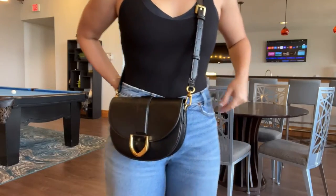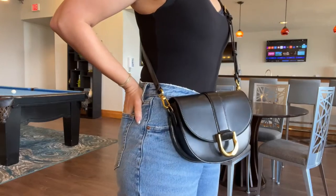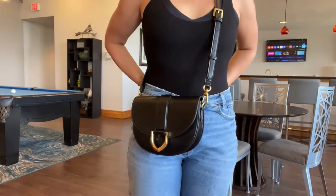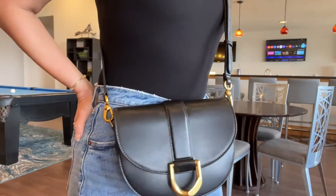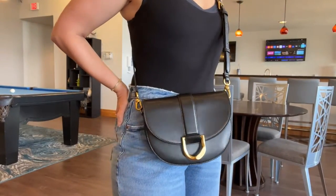It sits right below the waist and it's really comfortable. It doesn't sit too low. You could also adjust the strap if you want it to sit lower. I have mine all the way at the top because I don't like my bags too low, but you could definitely adjust it to your liking.